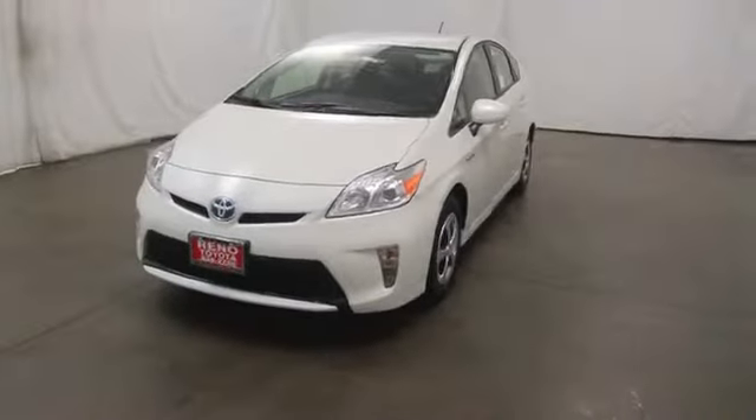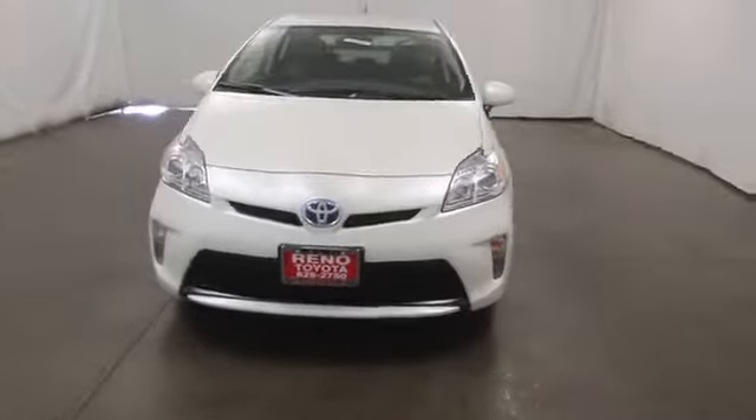The 2014 Prius. Prius offers harmony between man, nature, and machine.